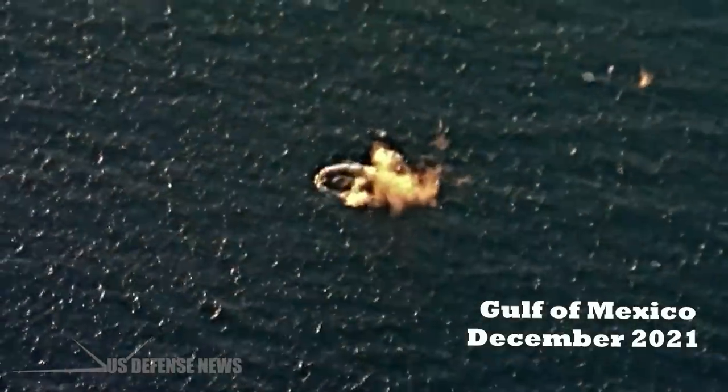This was the first live-fire Rapid Dragon test since December 2021 over the Gulf of Mexico, and the first test in the U.S. European Command Area of Responsibility.